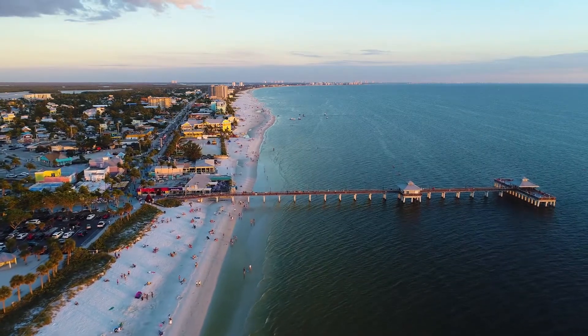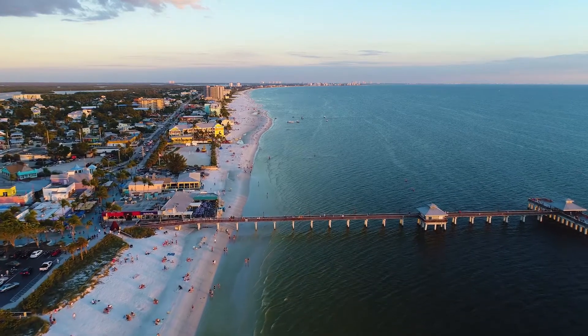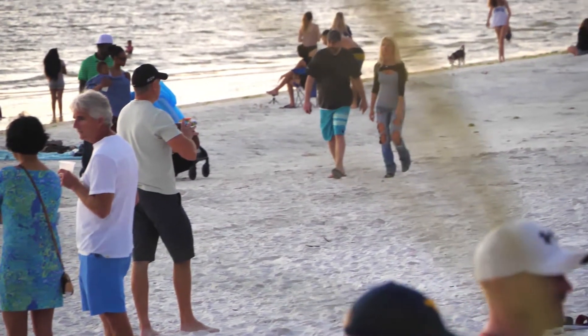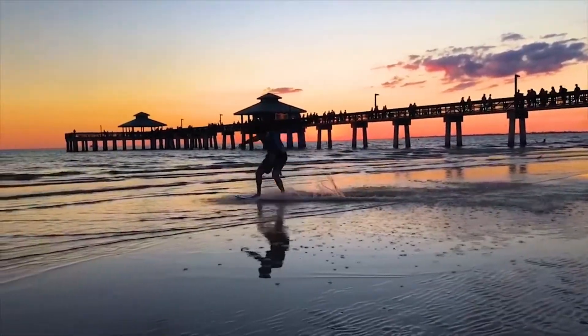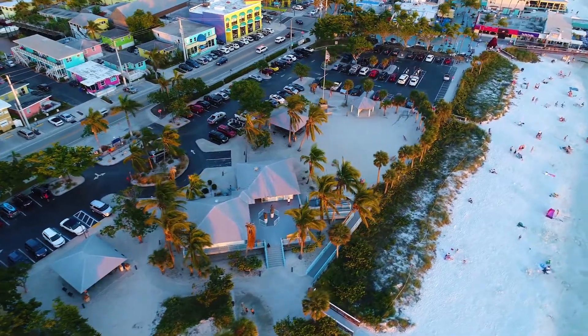Fort Myers Beach is a family-friendly barrier island with miles of white sand beaches and subtropical climate enjoyed by year-round and seasonal residents as well as visitors from around the world. It's part of a chain of barrier islands in southwest Florida whose natural beauty, abundant sunshine, and laid-back lifestyle have helped make the region one of the fastest growing in the nation for the past half century.